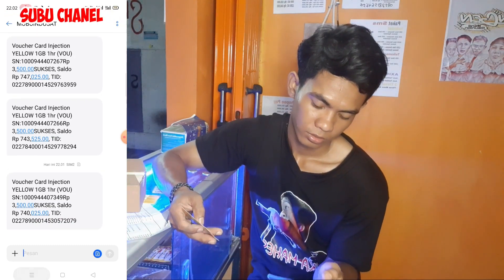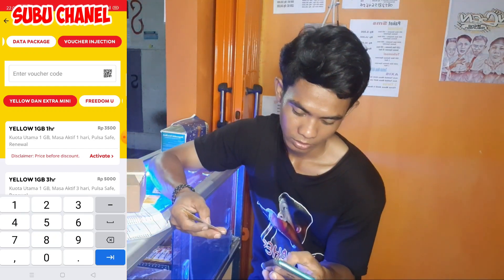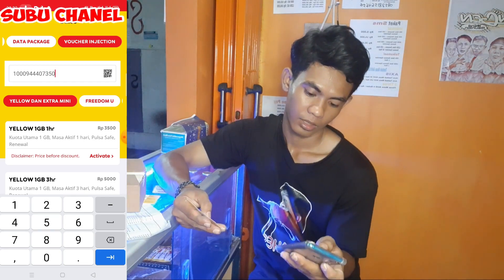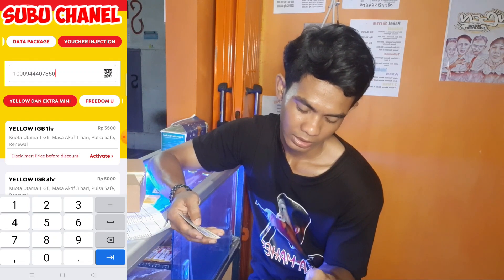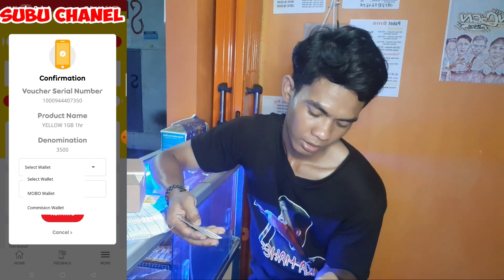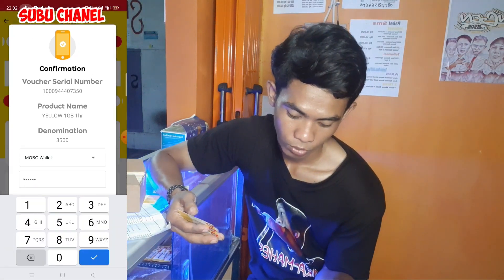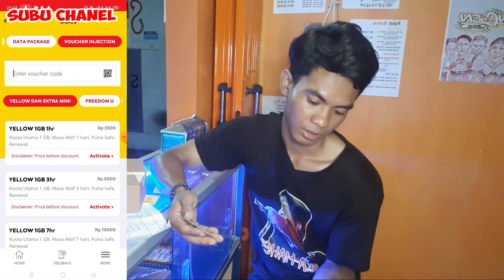Saya akan injek lagi yang kedua. Di sini bisa juga otomatis kalau tidak mau di-scan, kita masukkan secara manual: 10944-07-350. Lalu jika kalian pengen yang 1 GB 1 hari, kalian tinggal langsung klik Aktif. Lalu pilih Mobo Wallet, masukkan pin kalian. Kalau sudah begini, kalian tinggal tekan Aktif. Tunggu prosesnya, dan sukses. Nanti ada balasan SMS dari Indosat.